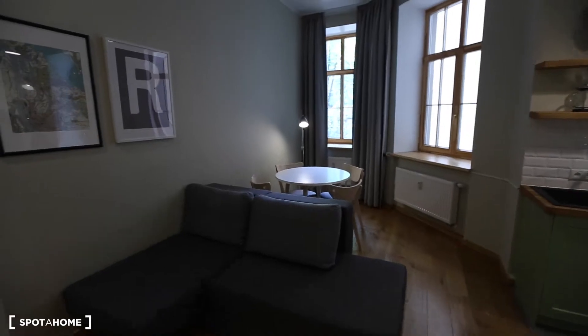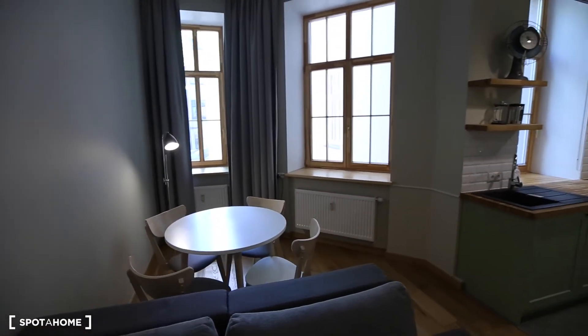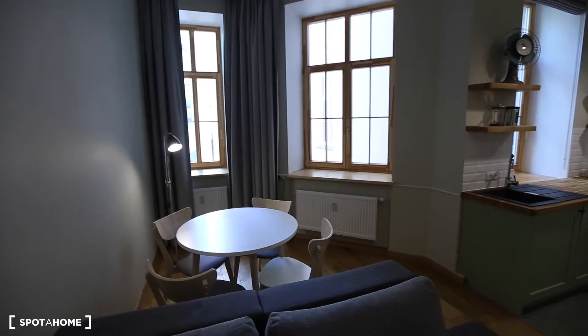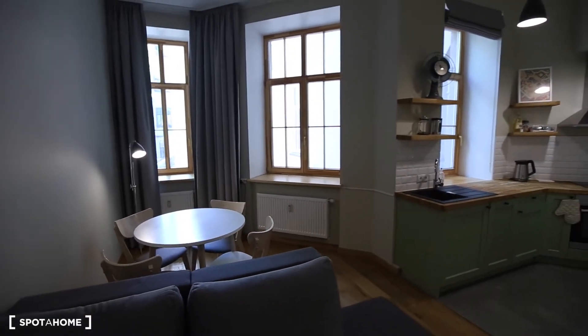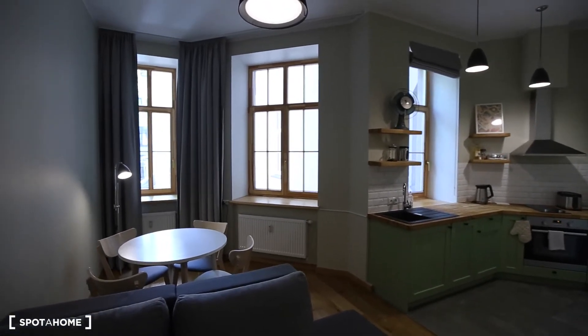Okay, back into the apartment, back into the living room area. That's pretty much it. Thank you for watching, and I hope you really like this place. Until next time, bye.